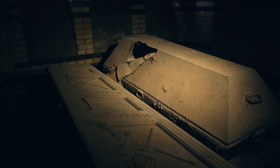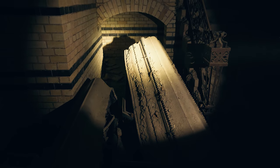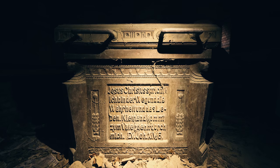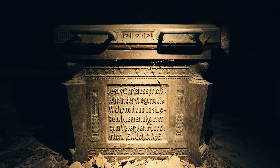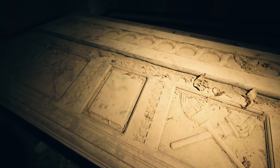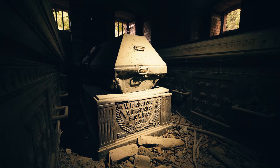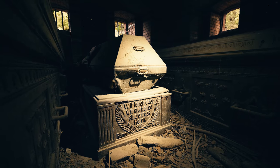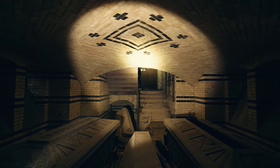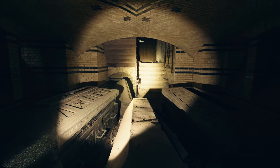Every single coffin was forced open and ransacked. The lids but also plenty of bones were scattered around the basement floor. A beautiful tomb with many details and inscriptions was supposed to be a final resting place. But the graves were desecrated and nobody did anything about this except sealing up the building multiple times. Vandals were breaking in again and again, so the caretakers simply gave up one day.